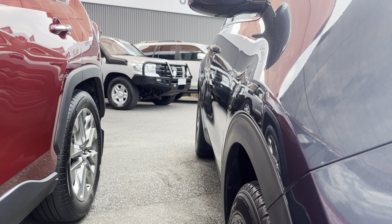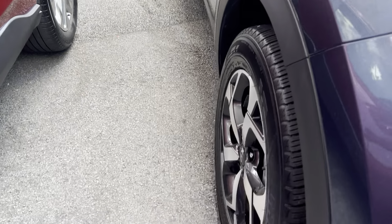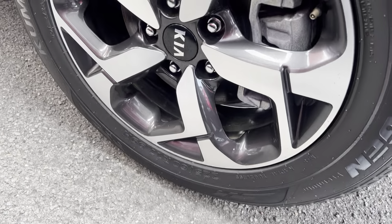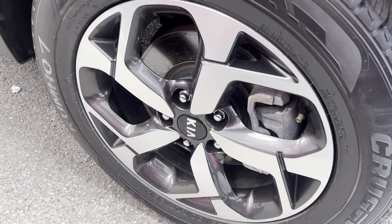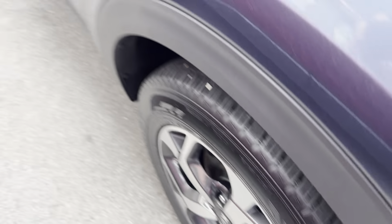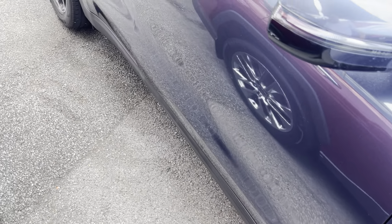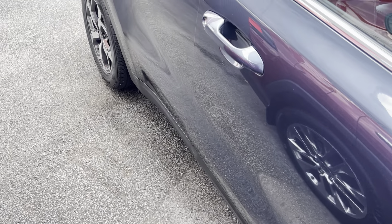Coming through the driver's side panel work — nice and straight, no visible dents. The rims and tyres are factory — I think they're 17-inch factory alloy wheels, and they are on a Kumho tyre as you can see. There's still decent tread life left on them. Paintwork is nice through this side.